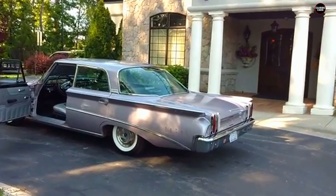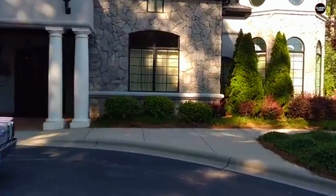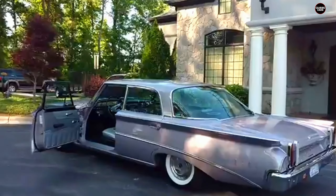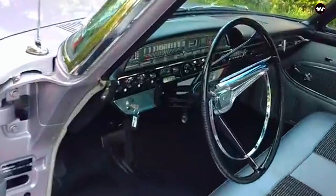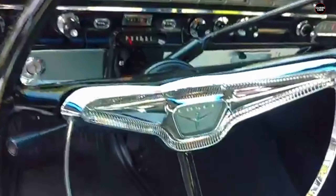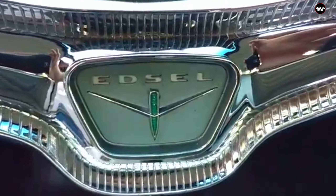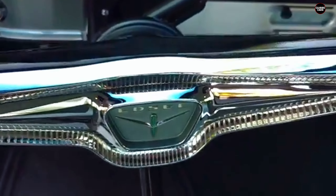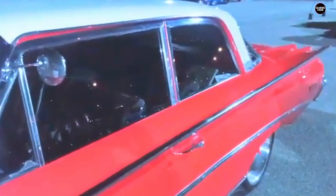The sales figures reflect the Edsel Ranger's failure to resonate with the market. In 1960, only 2,846 Edsels were produced — a far cry from the initial projections Ford had made when they launched the brand. This number includes all Edsel models for the year, highlighting just how far the brand had fallen. Despite Ford's massive investment in the Edsel program — an estimated $250 million — the car's poor reception made it impossible for the brand to recover.